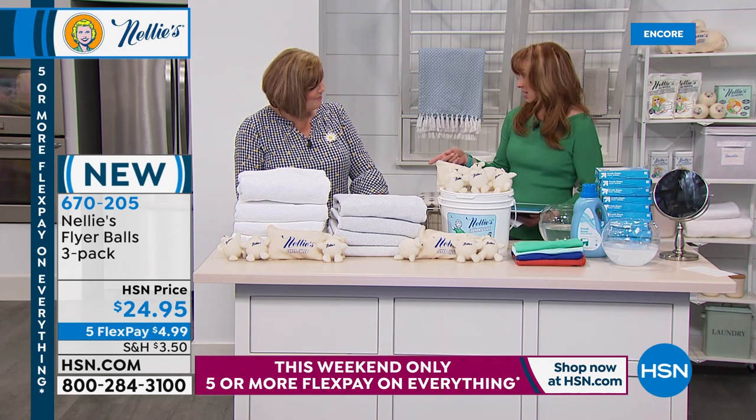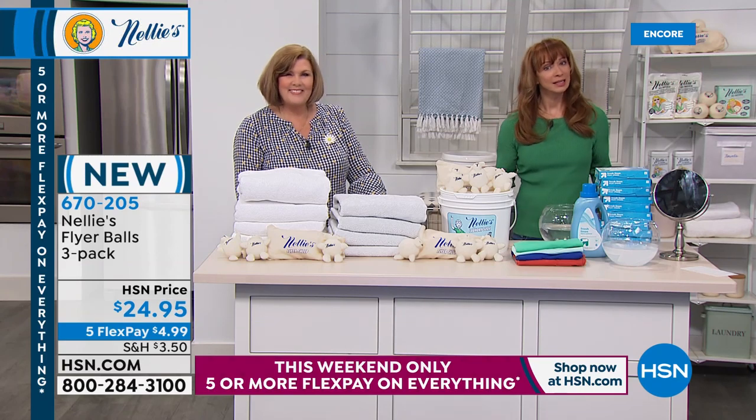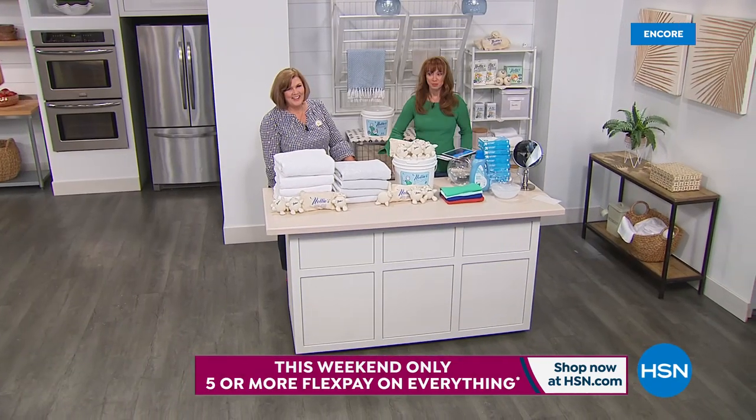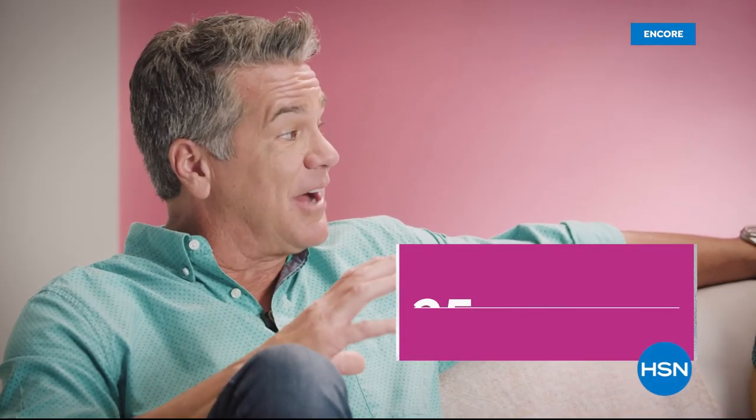We'll see you live at 9 o'clock tomorrow. Keep calling on your Nellie's Today's Special. Now we're going to clean the air that you breathe in just a moment. We're getting ready to watch some clips of our absolute favorite co-host highlights of Colleen Lopez — celebrating her 25th anniversary.